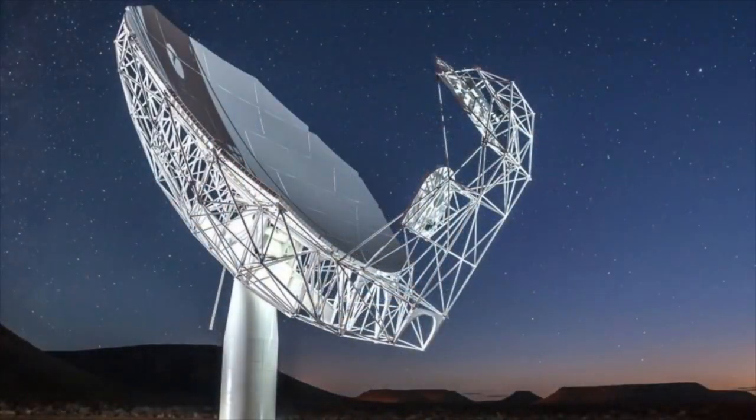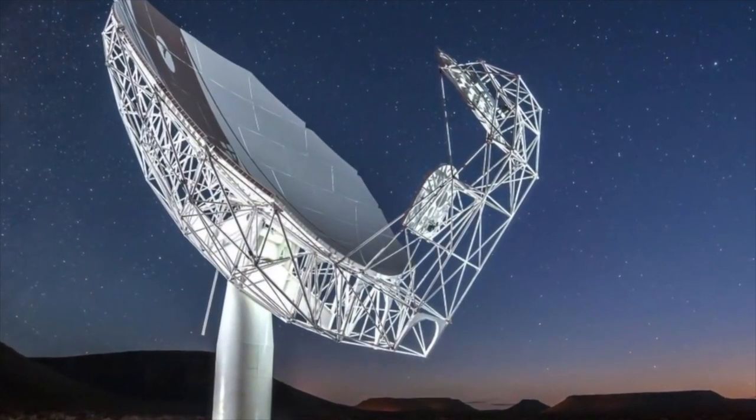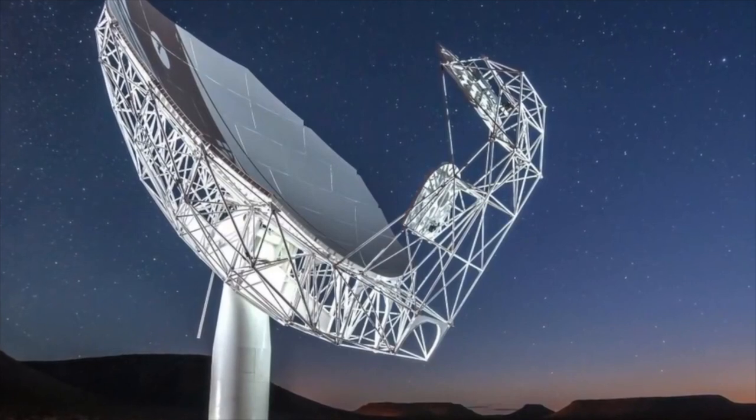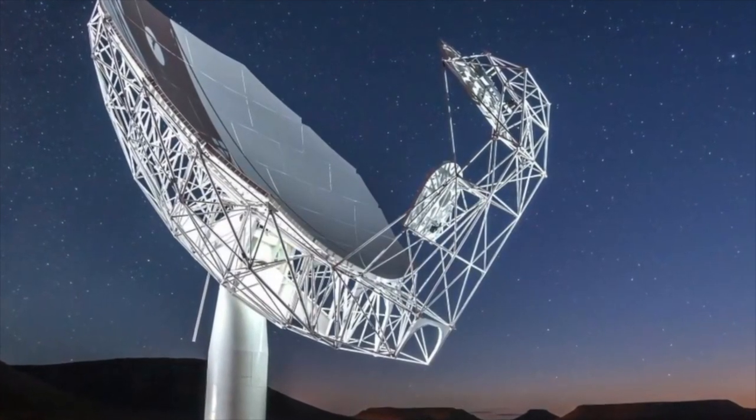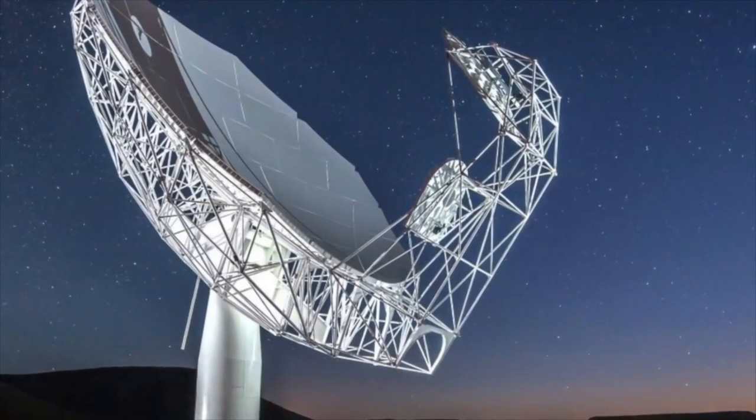The telescope in question is a combination of 64 individual dishes, all of which are able to pick up radio waves. The MeerKAT Telescope is located in South Africa. It's one of the largest and most sensitive radio telescopes in the Southern Hemisphere.